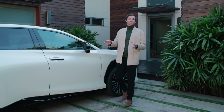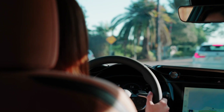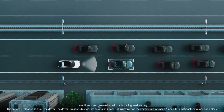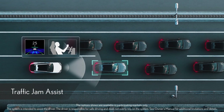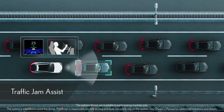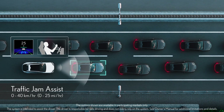Depending on the market, the RZ can be equipped with Lexus Teammate Advanced Drive. When in traffic, the RZ can automatically assist with lane keeping, acceleration, deceleration, stopping, and starting. The system uses dynamic radar cruise control and lane tracing assist to activate within a specific speed range.